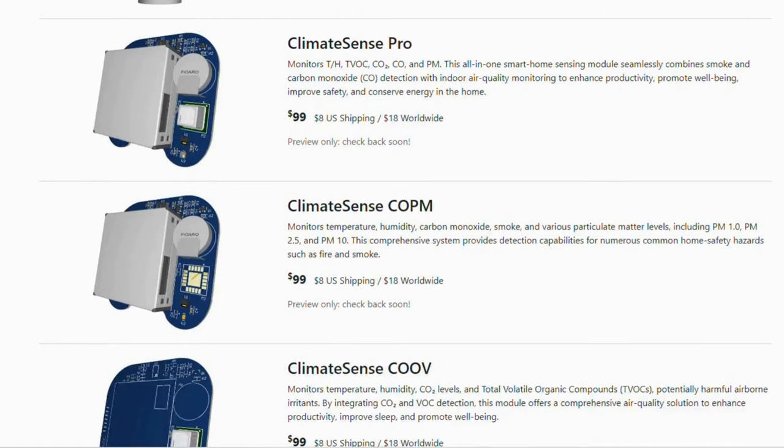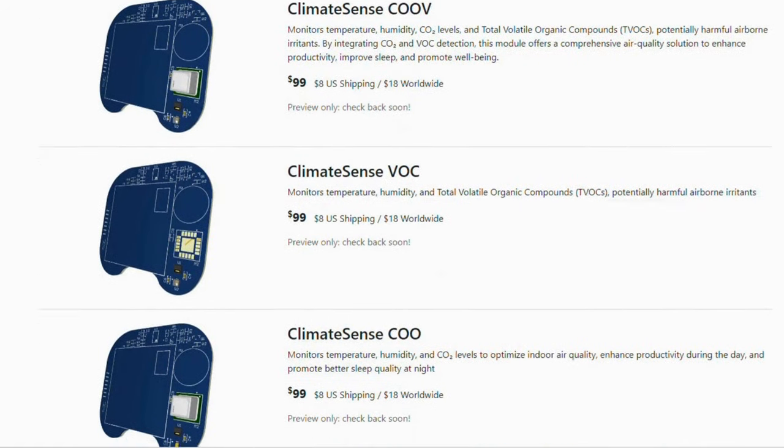Each room in your home has distinct safety and climate requirements. And ClimateSense, with six different variations, provides a custom solution to monitor these exact needs.